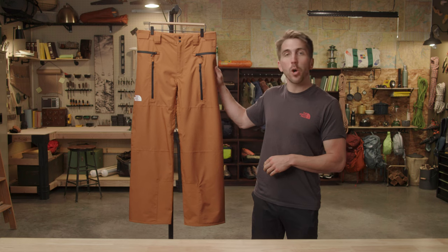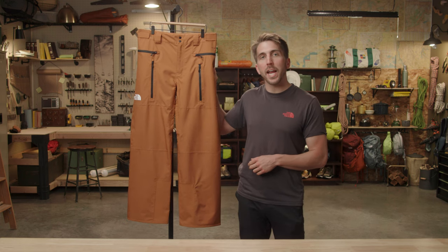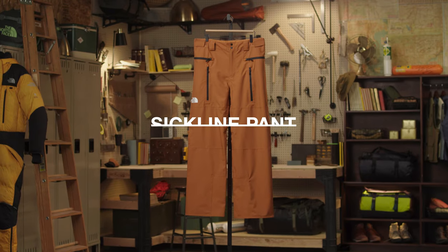So if you're looking for a ski and snowboard pant that's comfortable in a variety of conditions, check out the men's SICKLINE pant.